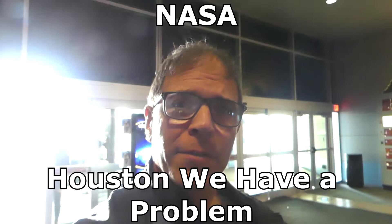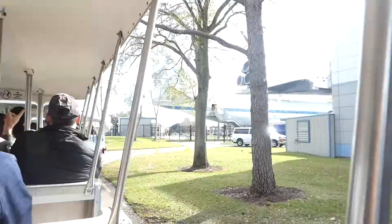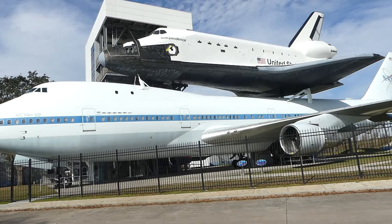Let me see if this will get me in here. Look where I am, and look behind me. I'm pretty shocked at how big this space shuttle actually is, and that jet is a big jet.